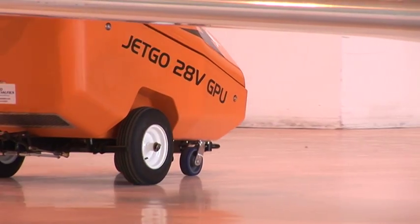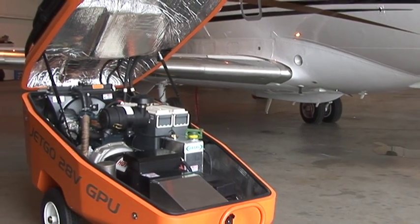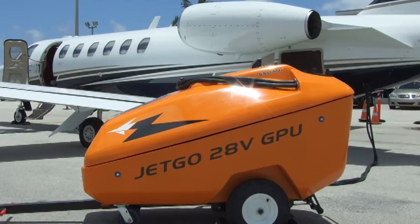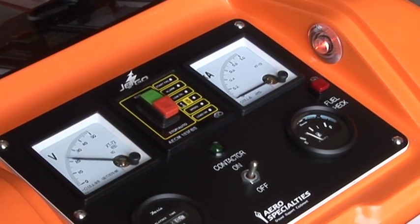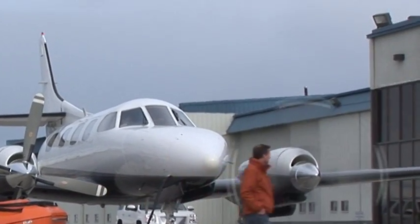Available in either compact or heavy-duty airline grade trailers, JetGo GPUs feature fuel-sipping industrial grade Kubota engines that burn 50% less fuel than their larger counterparts, yet provide more than sufficient amperage to run avionics and conditioned air systems on the ground. And JetGo GPUs produce peak starting amperage that can guarantee a cold start on any 28-volt engine.